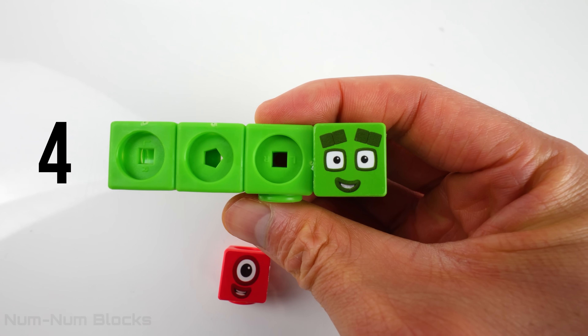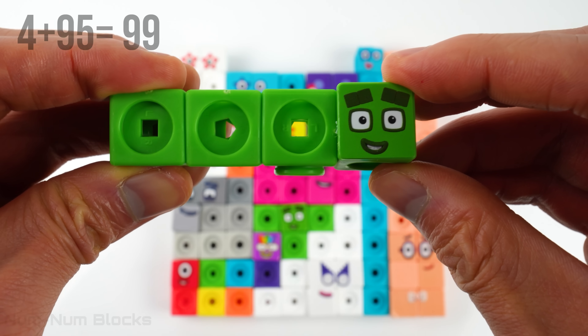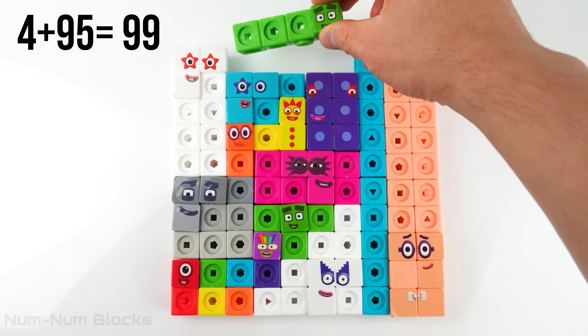Four. It's another four. Four plus 95 equals 99.